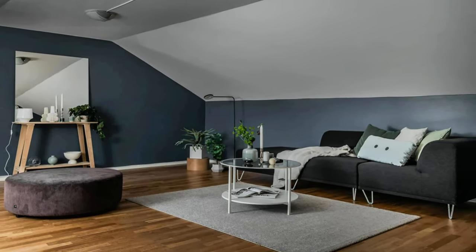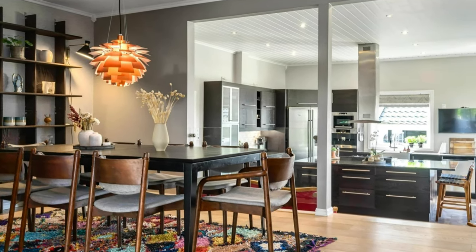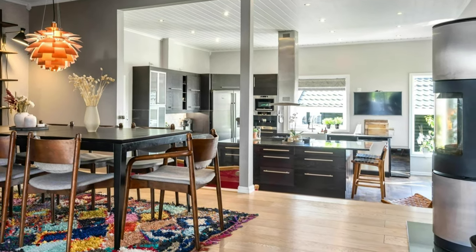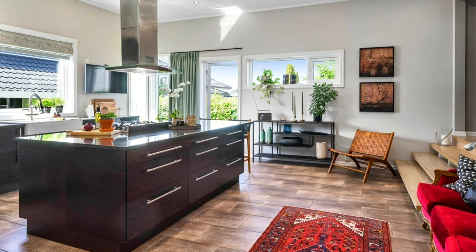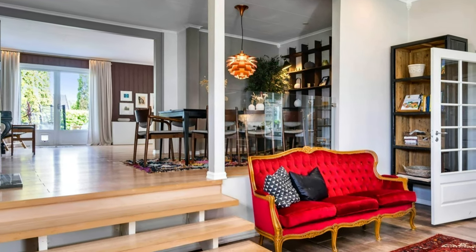Scandinavian living room with blush pink ceiling and a dramatic color palette. Fabulous home interior with white and light gray walls and light color hardwood flooring. Large and modern kitchen with ceramic tile flooring.